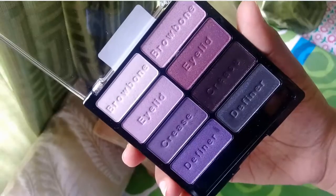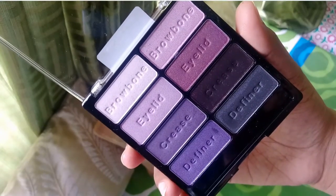This is the Wet and Wild Petal Plusher palette. As you can see, it has all mauve shades complementing pink, mauve, blue, and green — but if you mix them together, I think all the shades will complement each other. What really intrigued me was that on the shades they have written brow bone, eyelid, crease, and so on. I liked the shades in it; it's a one-of-a-kind palette and I don't have something like this.